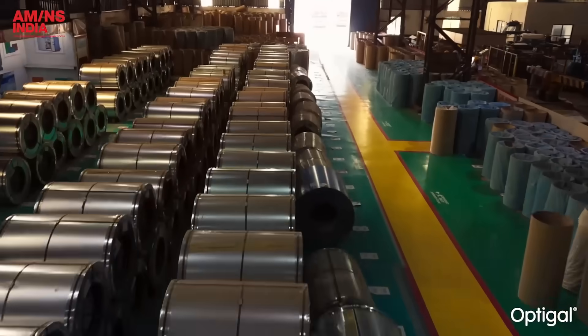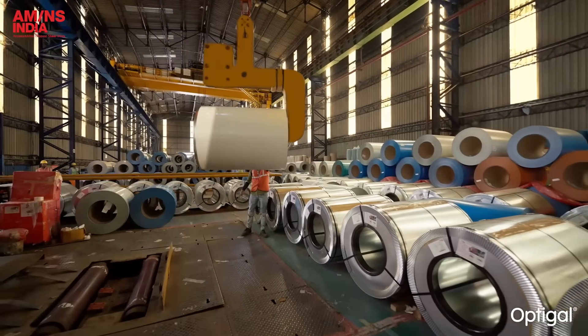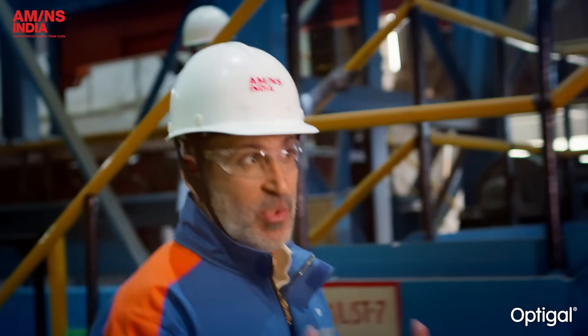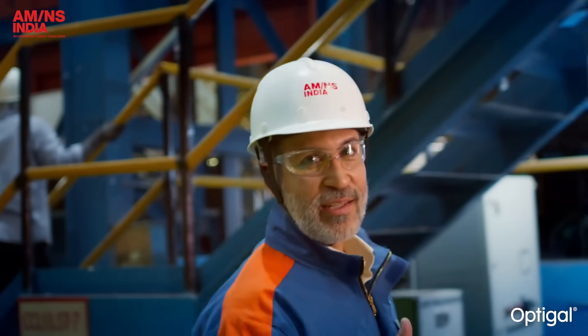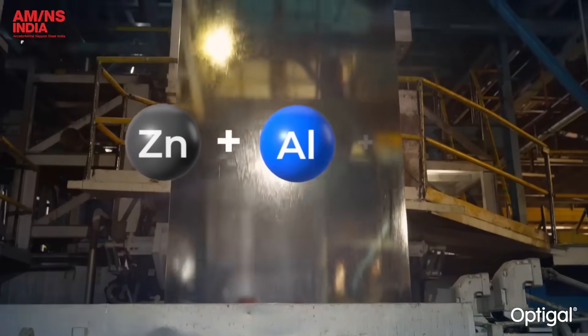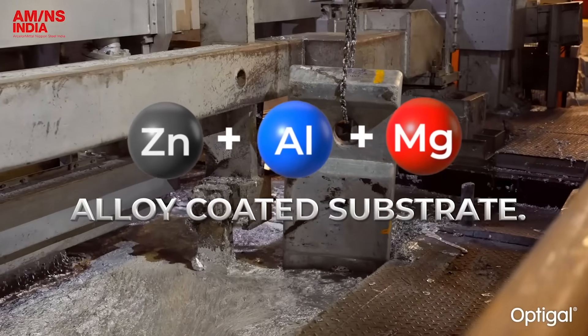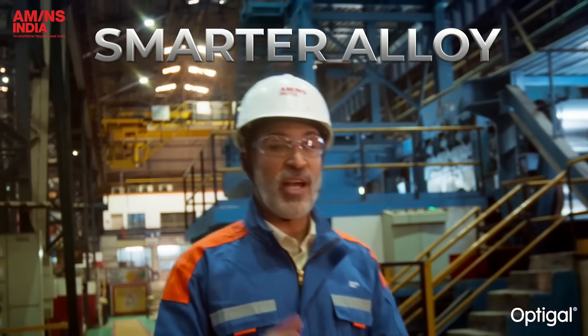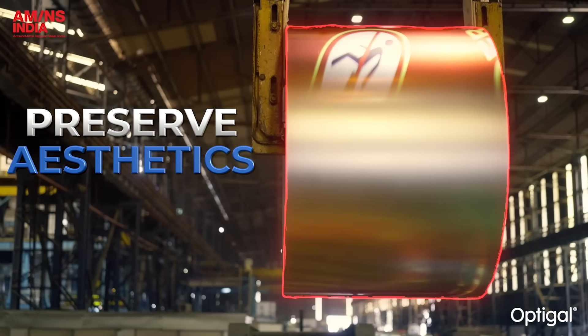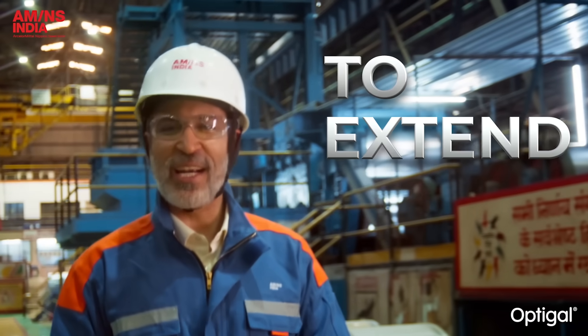The market offers different alloy coatings, but for color-coated steel, the alloy must be precisely engineered. That's why AMNS developed OptiGal — India's first zinc-aluminium-magnesium alloy-coated substrate. It's a smarter alloy designed to fight corrosion, preserve aesthetics, and built to extend life.